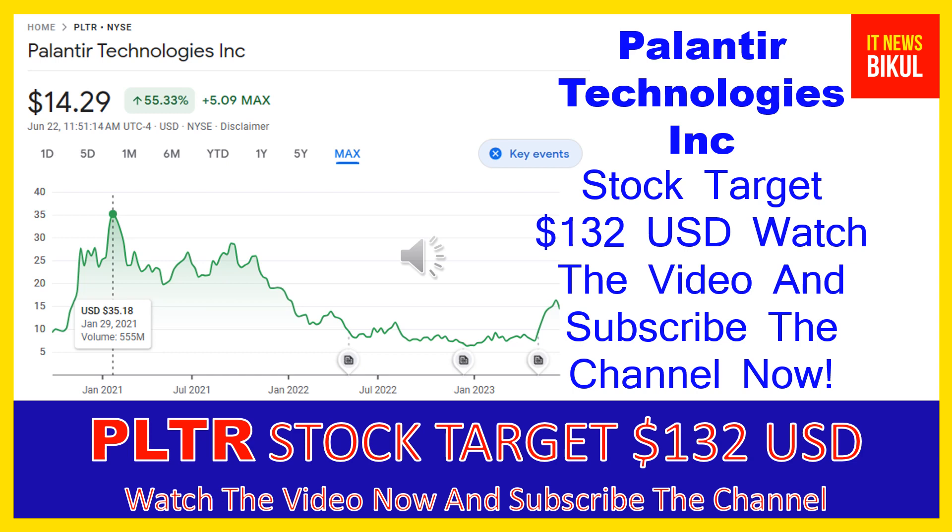The company provides Palantir Gotham, a software platform which enables users to identify patterns hidden deep within datasets, ranging from signals intelligence sources to reports from confidential informants, as well as facilitates the handoff between analysts and operational users, helping operators plan and execute real-world responses to threats identified within the platform. It also offers Palantir Foundry, a platform that transforms the ways organizations operate by creating a central operating system for their data, allowing individual users to integrate and analyze the data they need in one place.